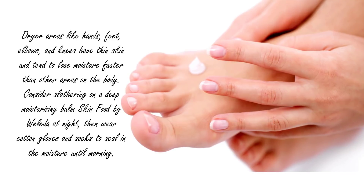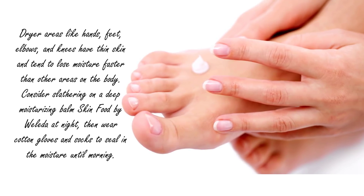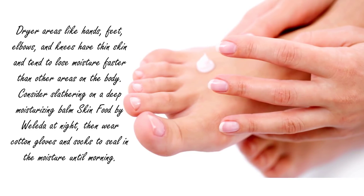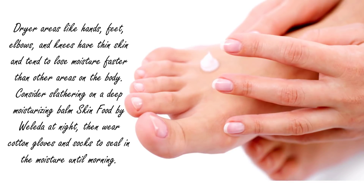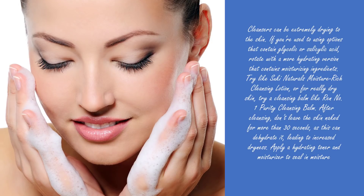Tip four: for overnight moisture, drier areas like hands, feet, elbows, and knees have thin skin and tend to lose moisture faster than other areas on the body. Consider slathering on a deep moisturizing balm at night, then wear cotton gloves and socks to seal in the moisture until morning.